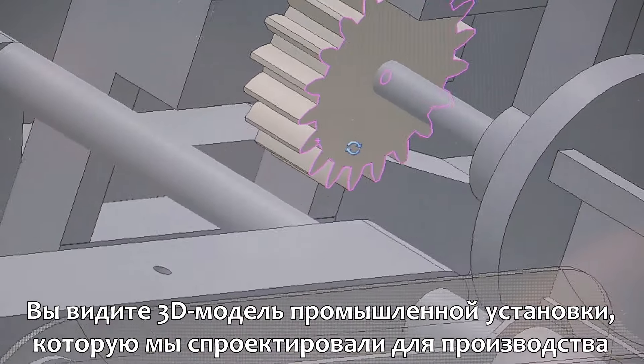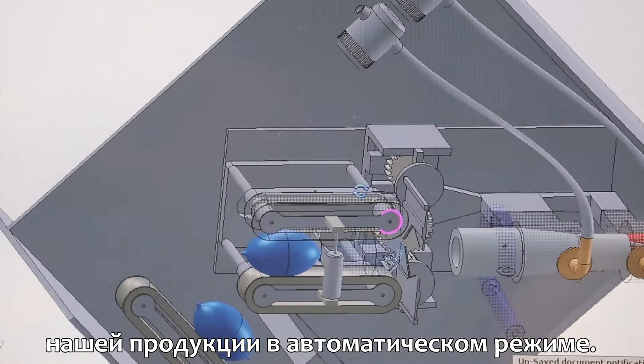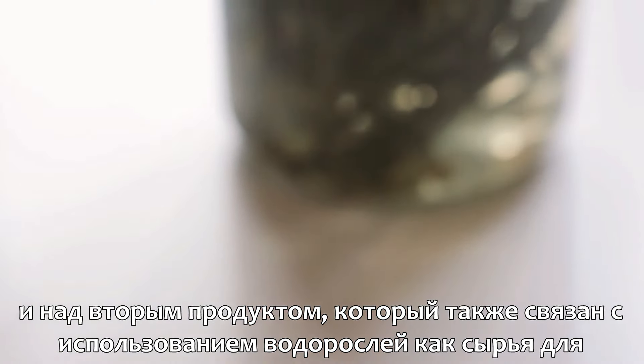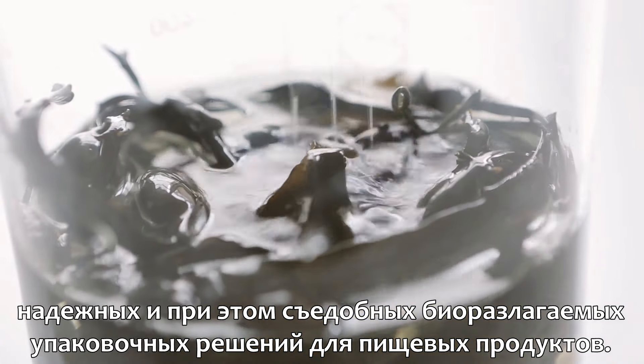As part of this scale-up, we are developing a manufacturing machine that will produce OHOs automatically. Skipping Rock's Lab is bigger than just OHO, and we are currently working on our second product, continuing to pioneer the use of seaweed for other sustainable packaging solutions.